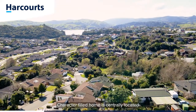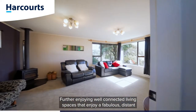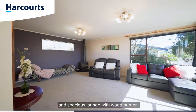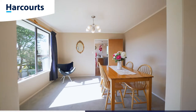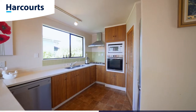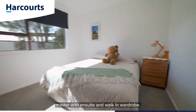This character-filled home is centrally located for schools, shops and transport. Further enjoying well-connected living spaces that enjoy a fabulous distant view of the inlet, that naturally flows from the kitchen to the formal dining and spacious lounge with wood burner.